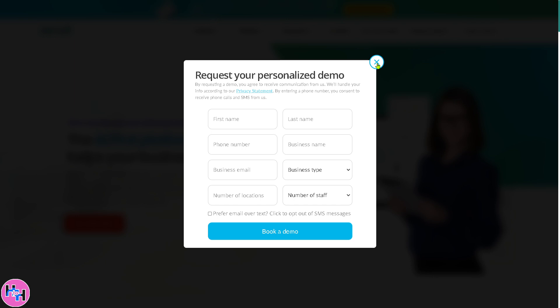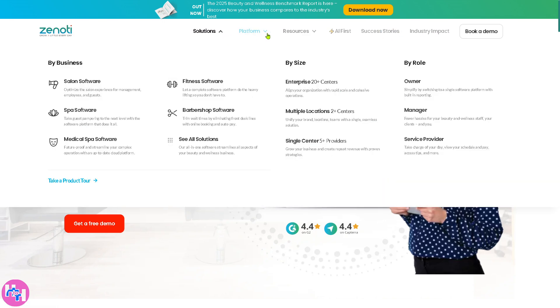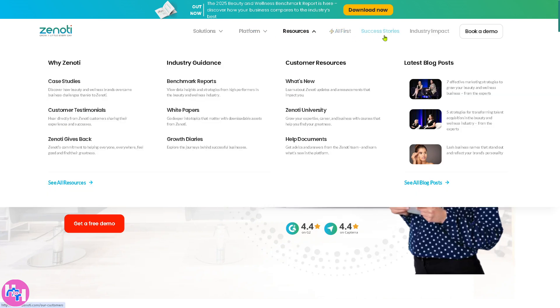If you're not comfortable providing all the information needed and you want to get some insights based on the website, go back to the homepage. Zenoti offers six sections: the Solutions, the Platform, Resources, AI First, Success Stories, and Industry Impact.